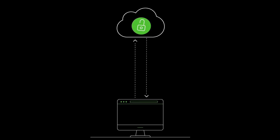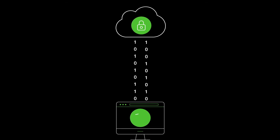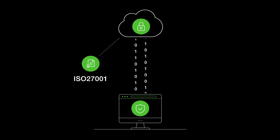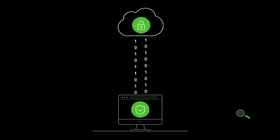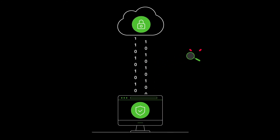LiveCloud also expands on core security to offer complete trust. All data is encrypted and protected against malicious attacks. LiveCloud's ISO 27001 and SOC2 certifications demonstrate the advanced level of our security practices. LiveCloud's trust promise and auditing safeguards guarantee customer data remains under their control.